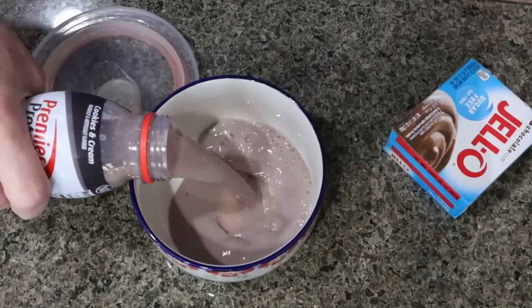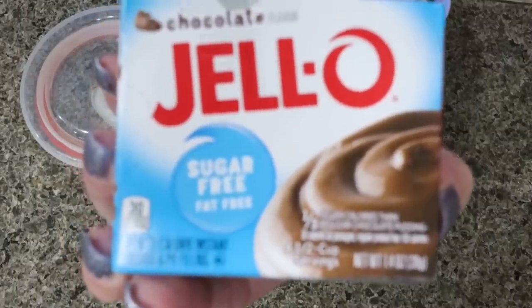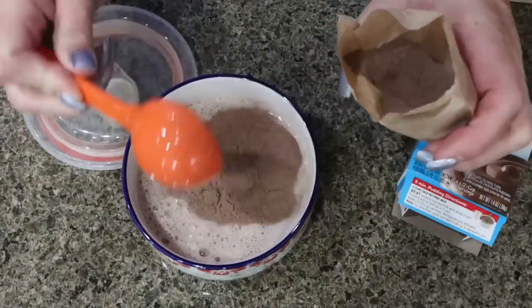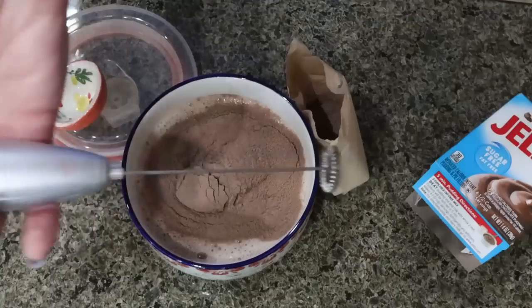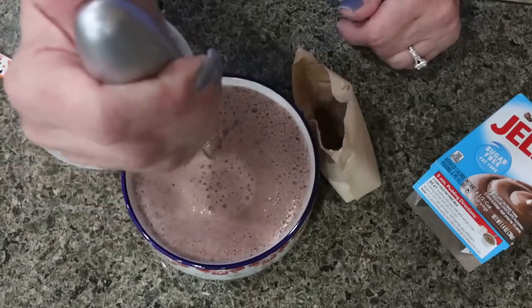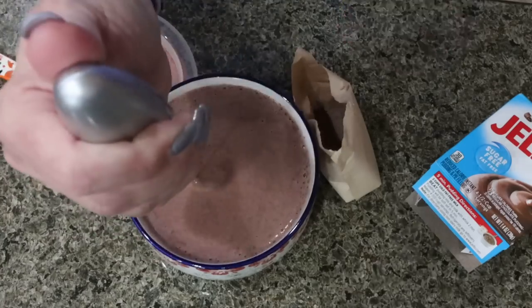You'll need some sugar-free Jell-O pudding — make sure you get the instant kind, not the cook-and-serve. Add two tablespoons of pudding mix into the protein shake, then use a little handheld frother to mix it in, put the lid on, and throw it in the refrigerator. When I eat it I'll show you the toppings — I'll probably do some whipped cream and either crushed up cookies or some little chocolate chips.